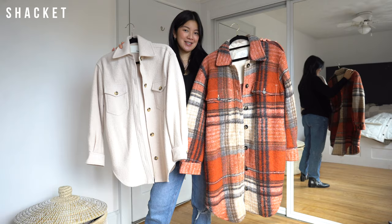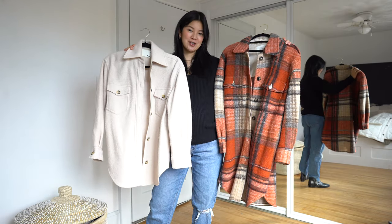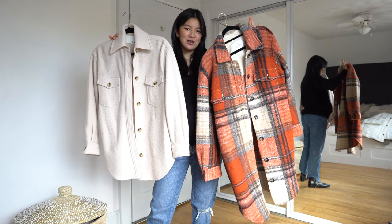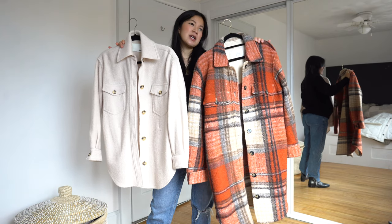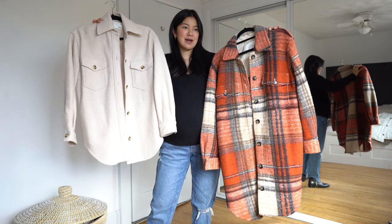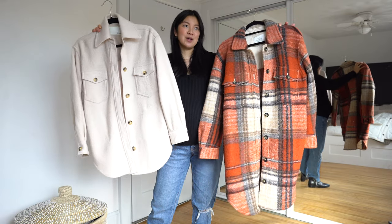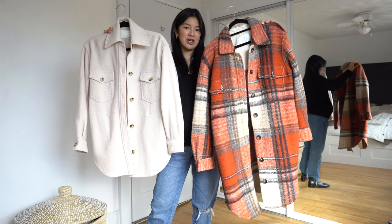Next up we have the shacket. It comes in many different colors and patterns. These both are the Arezia Ghana jacket — regular length and long length. These are my go-to recommendations when it comes to shackets. So many different brands make them now but in terms of price point and quality I think the Arezia one is good bang for your buck. I've had this one for over five years now, and the newer edition I got this year — either way it's a good buy.